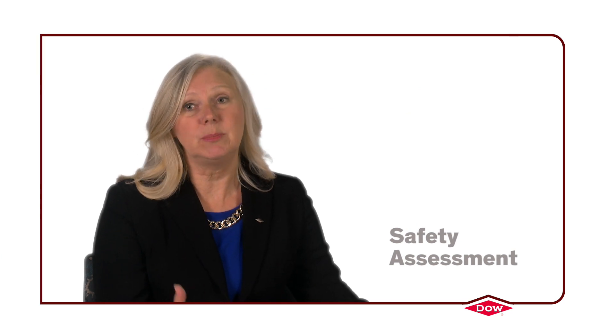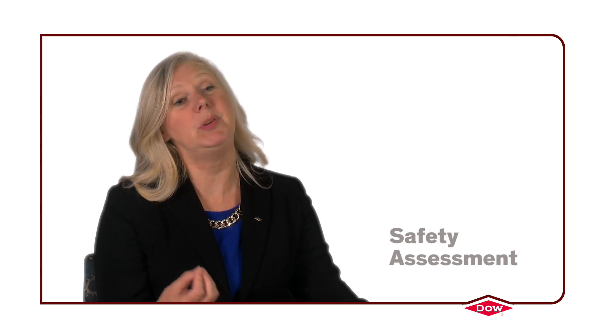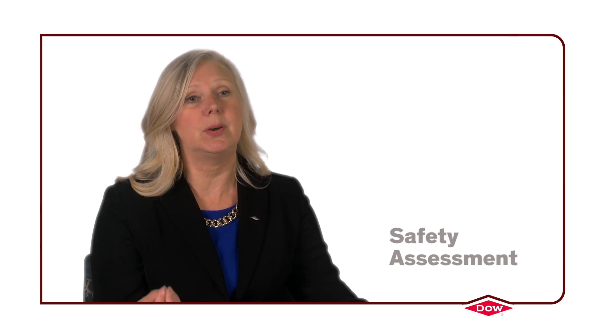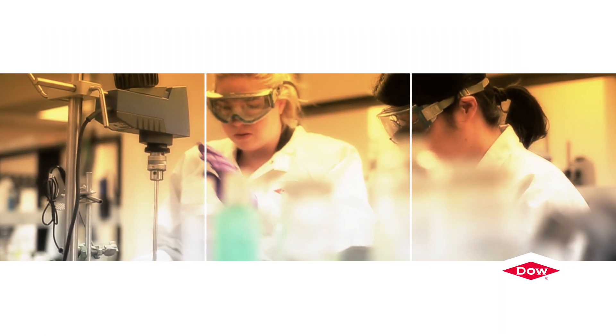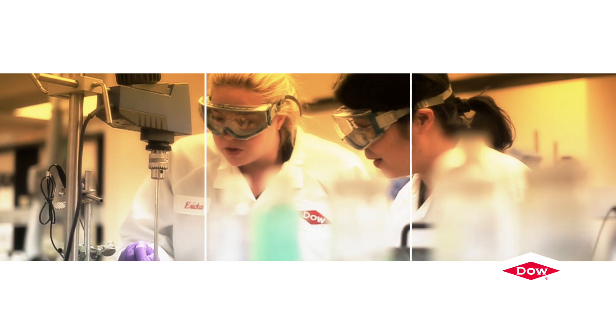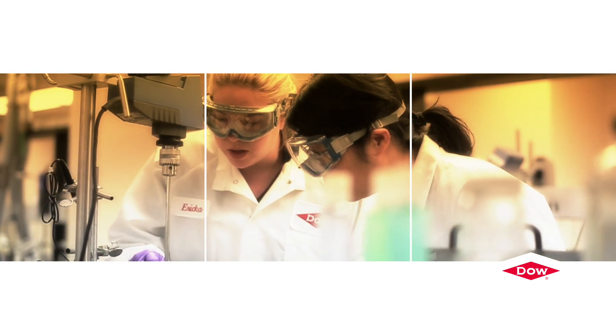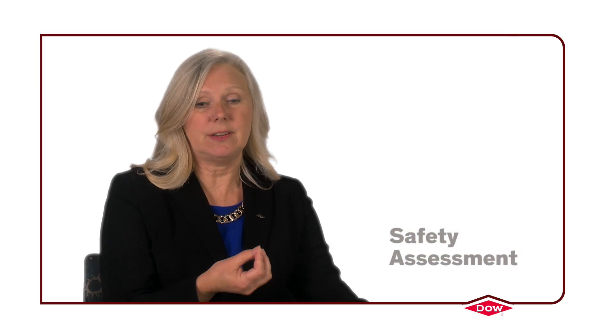The importance of that is that as you look at animal testing, you really have to have a material before you can test in animals. And so oftentimes by the time you get a test material, the product development process is well down the road. Now, with our new methods, we can engage very early in the product development process and actually look at early indications of product safety and impact on the environment with just things like a chemical structure.